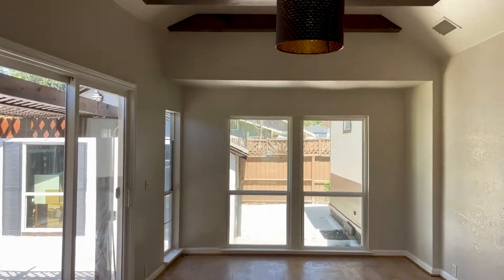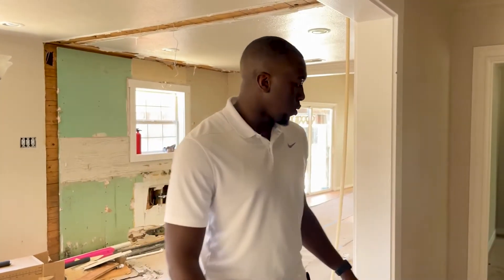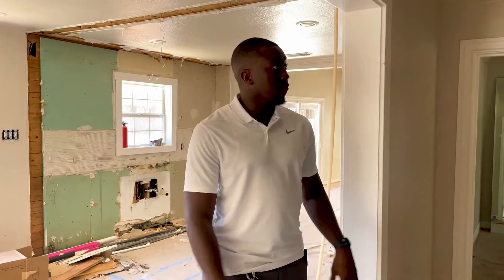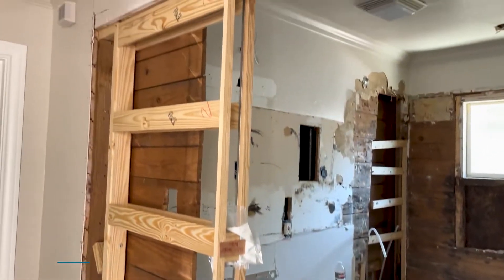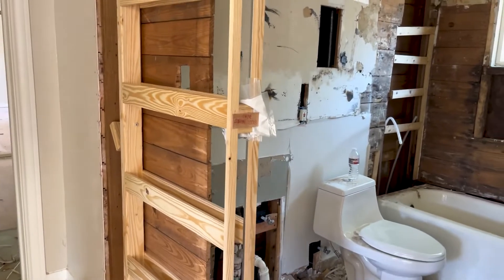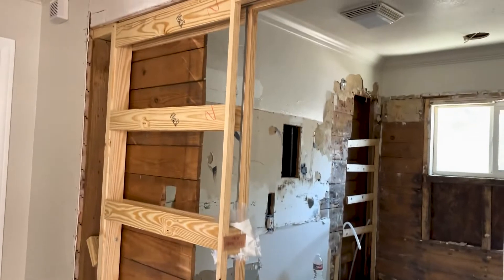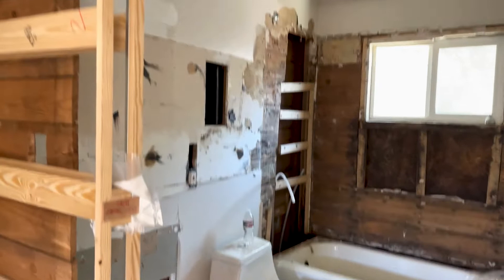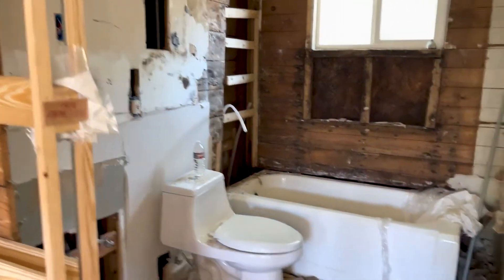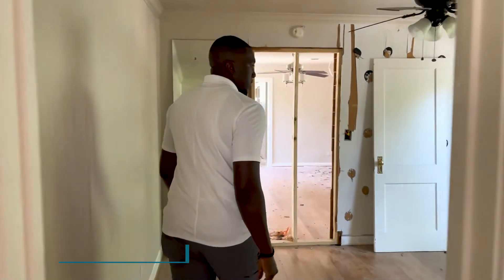Right here is the guest bathroom. We went ahead and took out the existing door frame and added a pocket door frame to really make the space feel larger and reduce that door swing. In here we're going to add a full modern site-built vanity along with a circle LED mirror and a new vanity light. This is also the original cast iron tub that was in the home, so we're going to keep that and install new tile on the floors and walls.